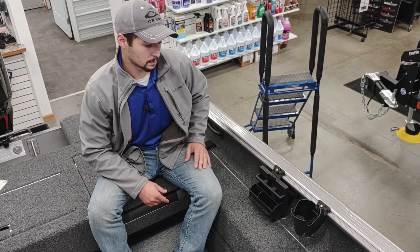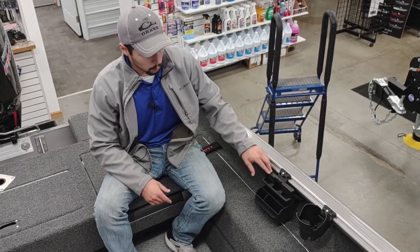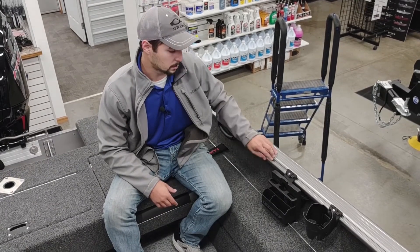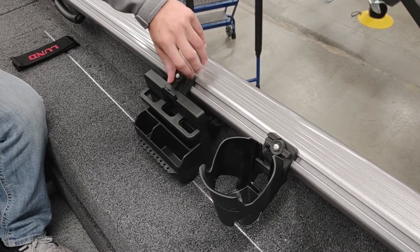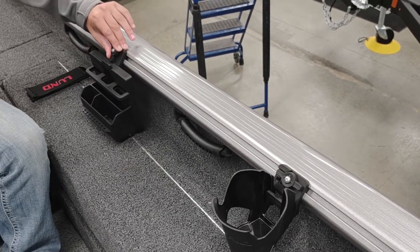As always with Lund, this boat features a sport track on the gunnel. You can mount tool holders, cup holders, RAM rod holders, and all sorts of other accessories on this sport track — it is a really awesome feature. As you can see, these sport track bracket mounts are very easy to move. They can slide back and forth and you can get them in any position you'd like on the boat.